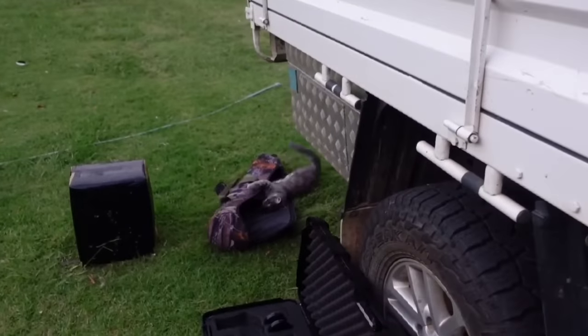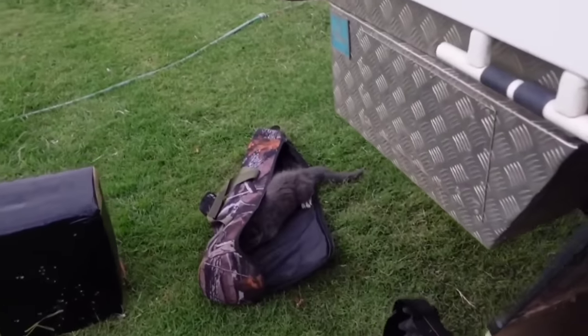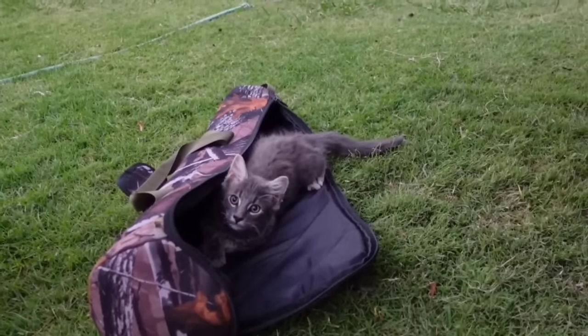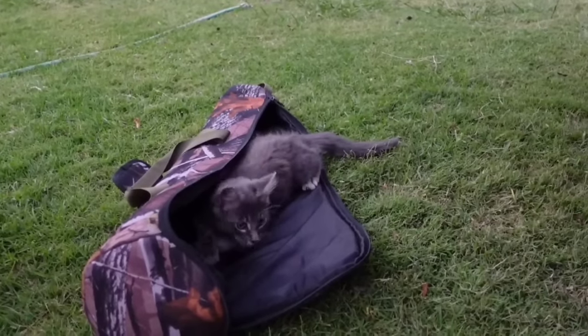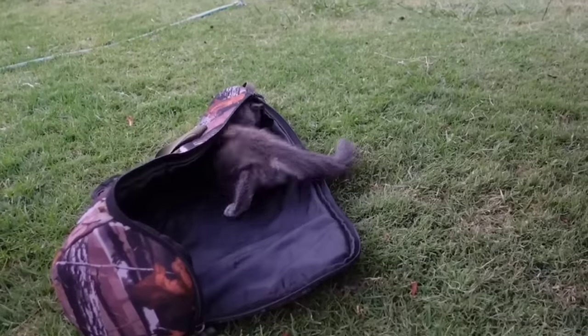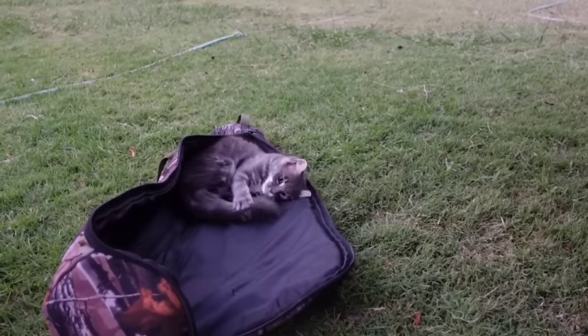In the process of getting set up. Look at this little bugger. What are you doing? You're supposed to be catching the rats. Little shit! Oi! Go and catch some rats. You idiot.